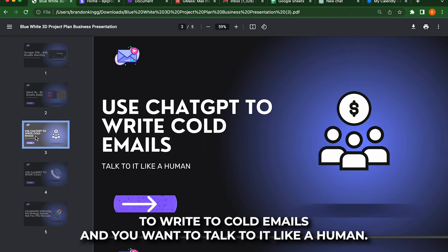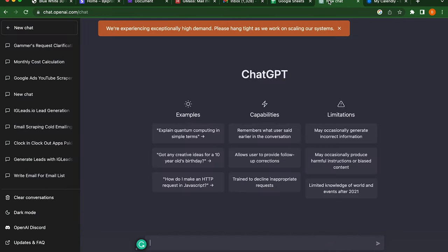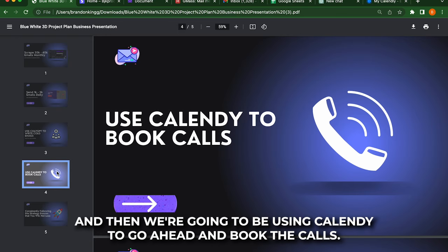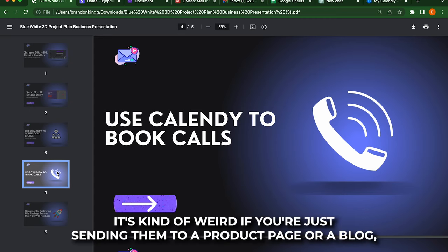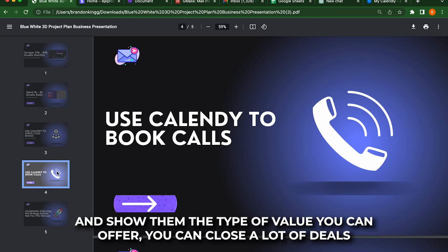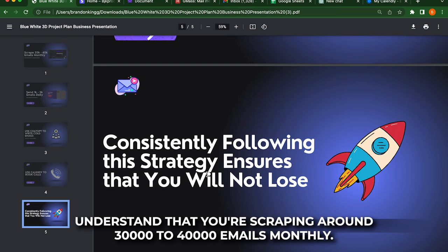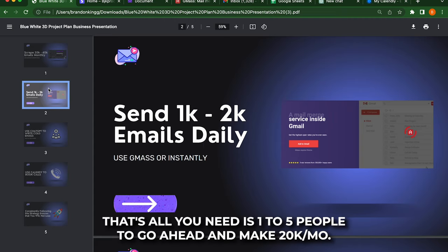We're going to be using ChatGPT to write the cold emails, and you want to talk to it like a human. If you've been living under a rock and you don't know what ChatGPT is right now, you basically just talk to it like a human, and it's like your personal assistant. We're also going to be using Calendly to go ahead and book the calls. I like this very much because when you're sending cold emails, it's kind of weird if you're just sending them to a product page or a blog — but if you can get them on the call and show them the type of value you can offer, you can close a lot of deals. If you do this consistently every month, you will not lose. You're scraping around 30,000 to 40,000 emails monthly, you're sending around 1,000 to 2,000 emails daily, and you're just booking calls. All you need is one to five people to go ahead and make 20K a month if you have high ticket offers.